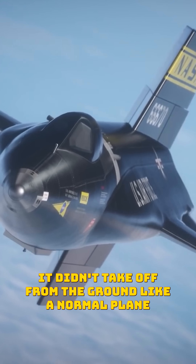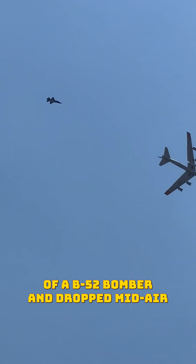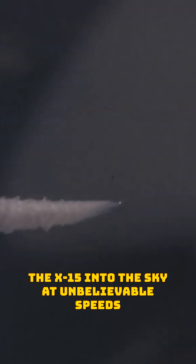But here's the crazy part — it didn't take off from the ground like a normal plane. Instead, the X-15 was carried under the wing of a B-52 bomber and dropped mid-air. Once released, the rocket engine fired up, propelling the X-15 into the sky at unbelievable speeds.